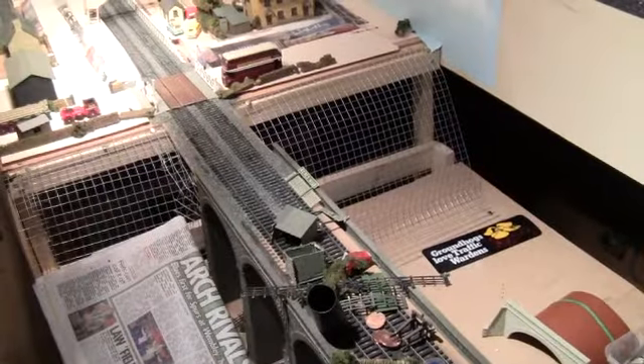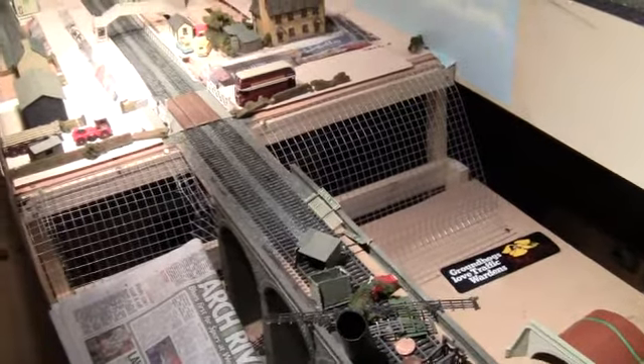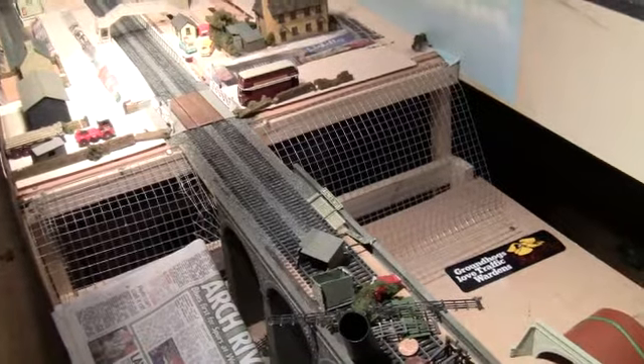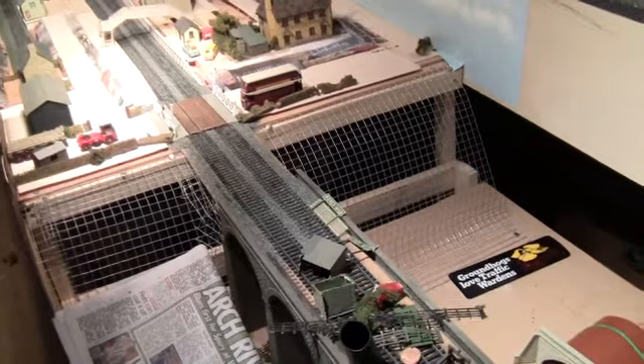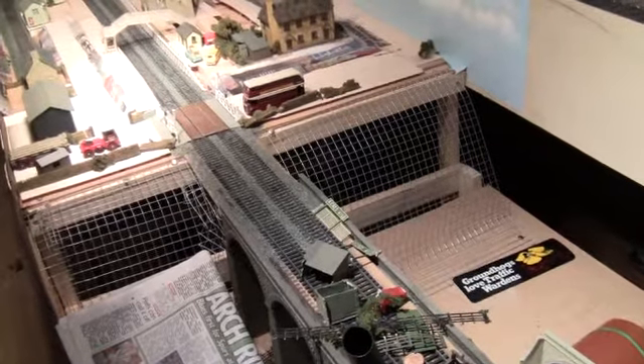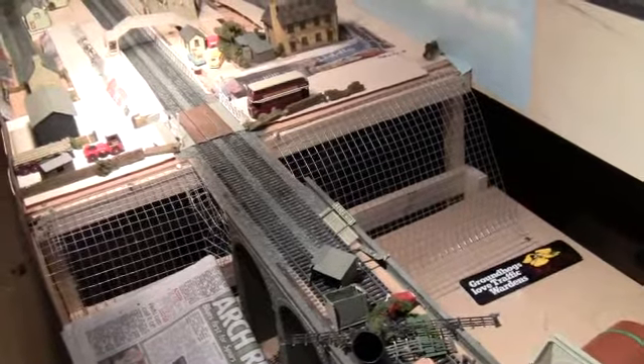Hey everyone and welcome to the Class 66 Rocks November Layout Update. My Nan is still in hospital at the moment but she is getting better — we went to see her the other day and she's starting to be a bit more positive now, so at the minute they're just trying to get her walking again.